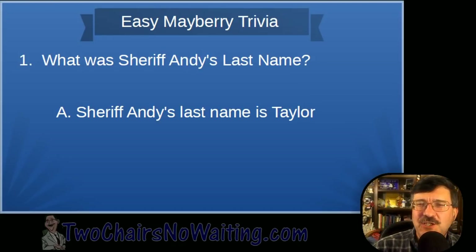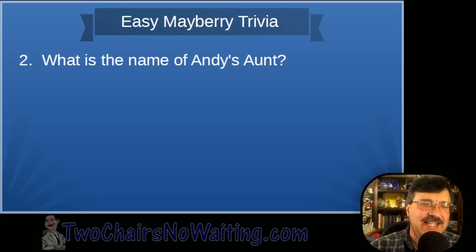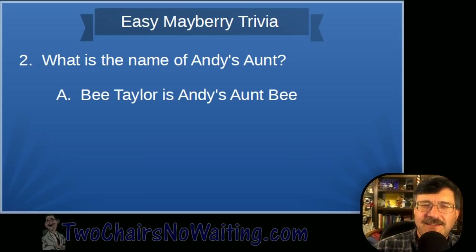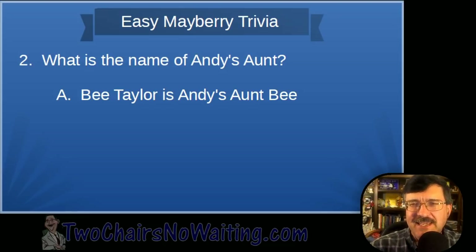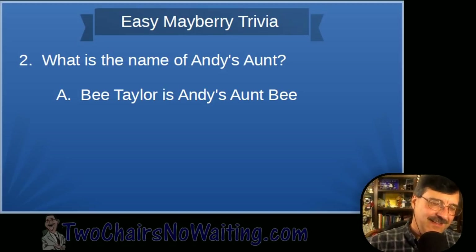Question two: What is the name of Andy's aunt? Her name is Aunt Bee — Beatrice Taylor. It's spelled B-E-E. I know people will disagree, but just like James can become Jim, Beatrice becomes Bee.